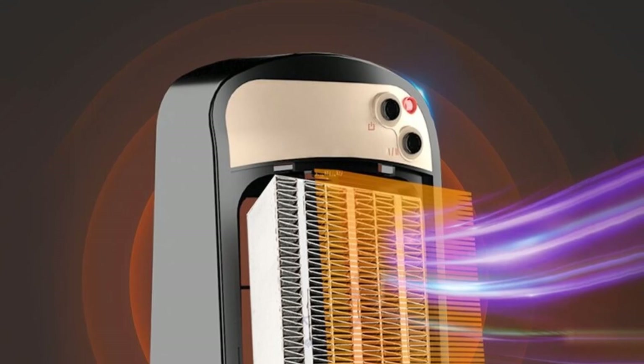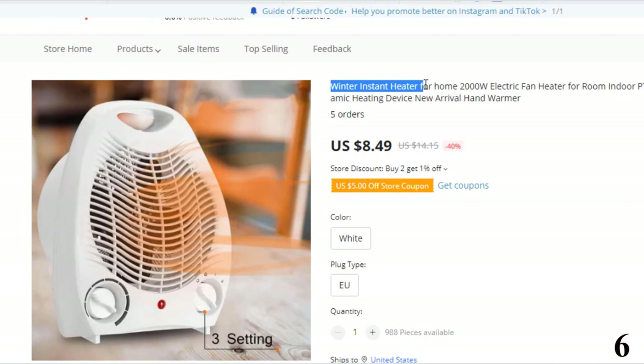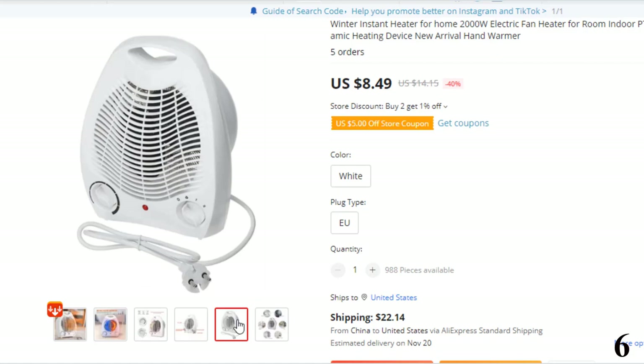Number 6: Winter Instant Heater for Home. This electric heater is here with 40% price off. Now you can get it at around $9. Features: 1. Adjustable temperature controller. 2. PTC ceramic heating element — fast heating, blowing comfortable hot air in 3 seconds without waiting. 3. Lightweight and beautiful appearance with handle, easy to carry. 4. Suitable for the cold season to warm oneself, such as hands, feet, and body.